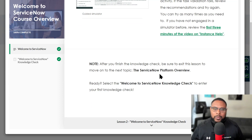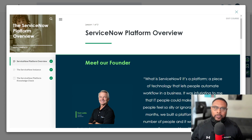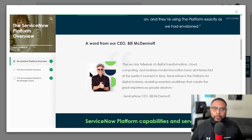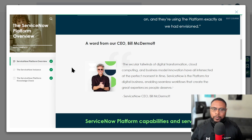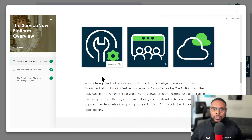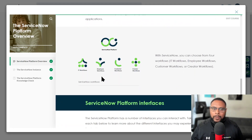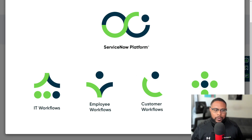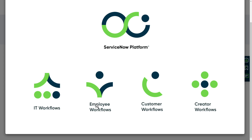Then it moves on to the platform overview. ServiceNow is what you call a platform as a service — one big platform, and layered underneath are products that are part of different workflows. The person who created all this is Fred Luddy, the founder of ServiceNow. Who you may see in the news quite often is Bill McDermott, the CEO of ServiceNow. You'll also learn about ServiceNow's platform capabilities and services — get familiar with those terms. They have activities to deepen your understanding, and here are the workflows: employee workflows, customer workflows, and creator workflows — all existing within the ServiceNow platform.